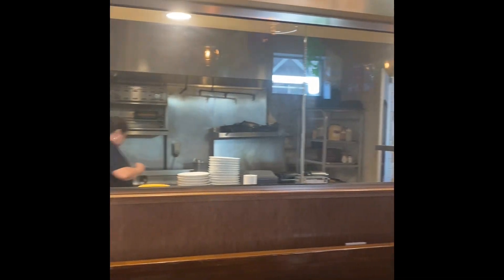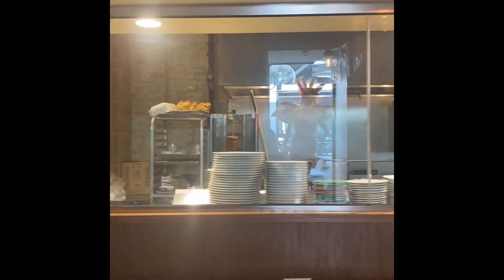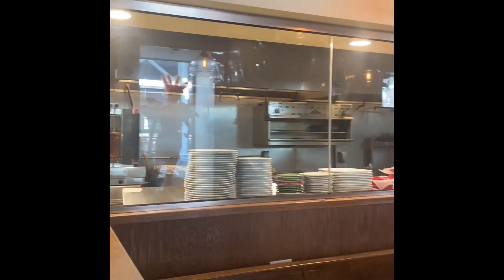The thing I love about this kitchen is that it's super open concept — you can always see what they're making for you. It's clean, the food is absolutely amazing, and we just love every single thing on the menu.